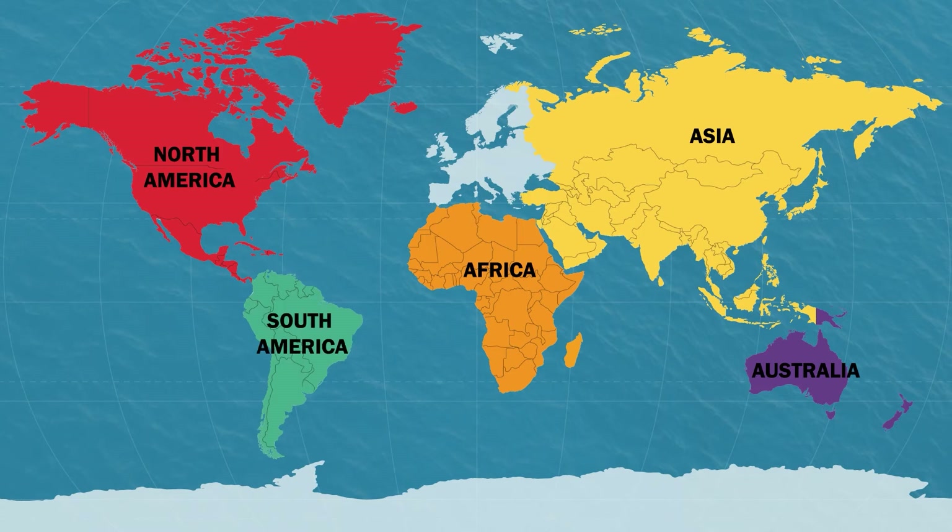South America is the world's fourth biggest continent by land and the world's fifth largest by population. South America is home to many things: the longest mountain range, the Andes Mountains, the highest waterfalls, the Angel Falls, and the driest place on Earth, the Atacama Desert in Chile.